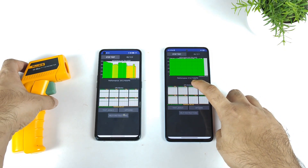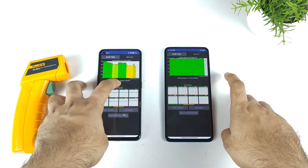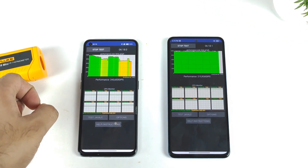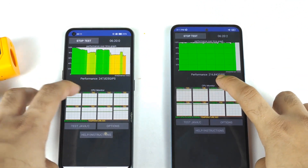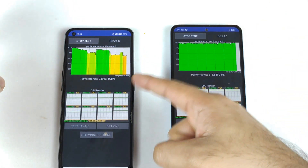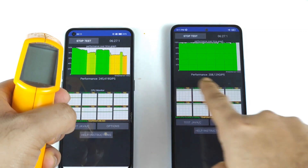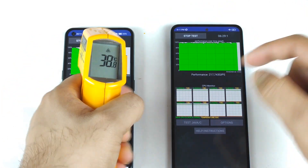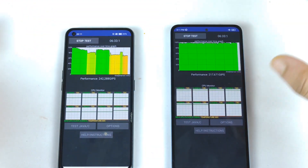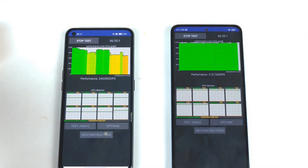Looking at the performance scores: 2,14,000 and 2,43,000 — it's very close regarding performance scores. More precisely, 2,14,000 and 2,47,000. But still the Realme Narzo Max is generating higher temperatures, even though the performance scores are very close. So 5 degrees Celsius difference between both processors at this moment.